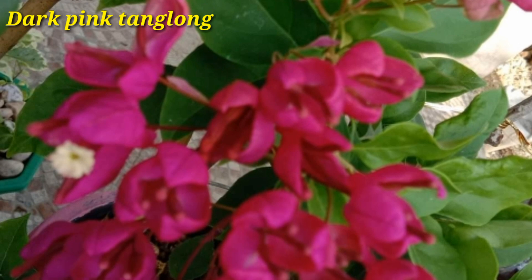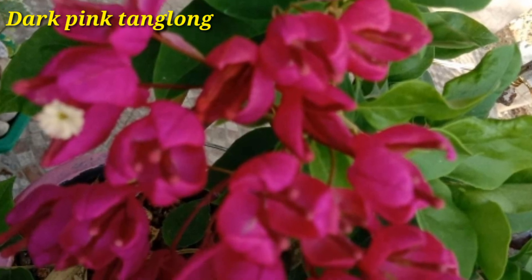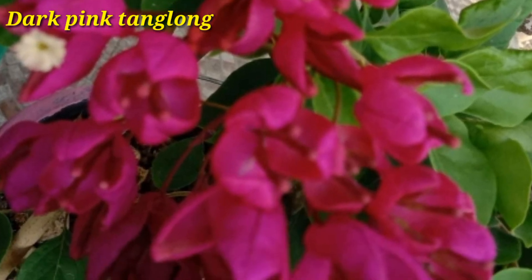Bougainvillea blooms well on new growth. You can prune the plant as needed to maintain the desired size.